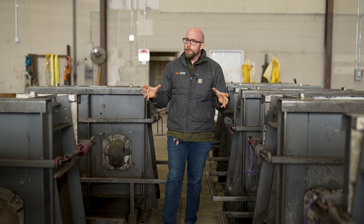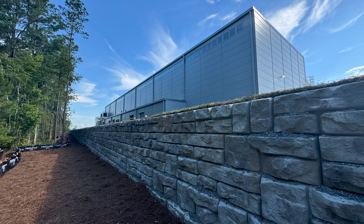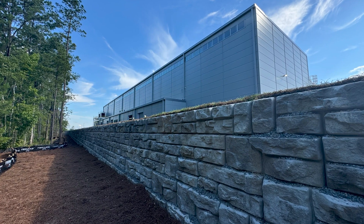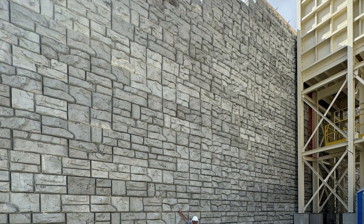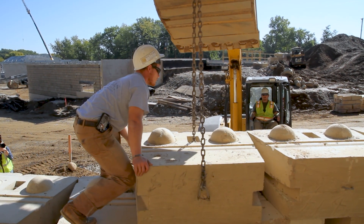Here we're walking through our standard retaining products. The idea behind this system is we can build very tall gravity walls, usually between 8 and 12 feet in height, and even up to 20 feet with some of our larger blocks. The idea with this product is you have a one-ton Lego — weighs anywhere from 2 to 4,000 pounds.